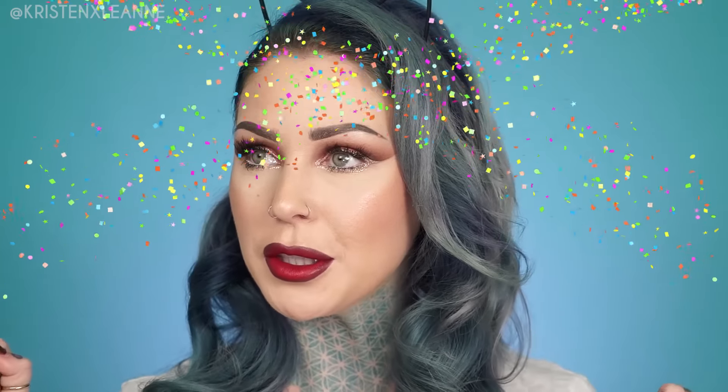Now I'm gonna set the look with the Urban Decay De-Slick makeup setting spray — how cool is the new packaging? Look at that! Here is the finished New Year's Eve look. I absolutely love how this turned out. I used some new products during this tutorial that I'd never used before, so let me know what you thought about those. I personally absolutely loved everything I used, and I hope this look inspires you for your New Year's Eve makeup creation. If you create this or use it as inspiration, definitely tag me on Instagram so I can check it out and repost you, as I like to do.